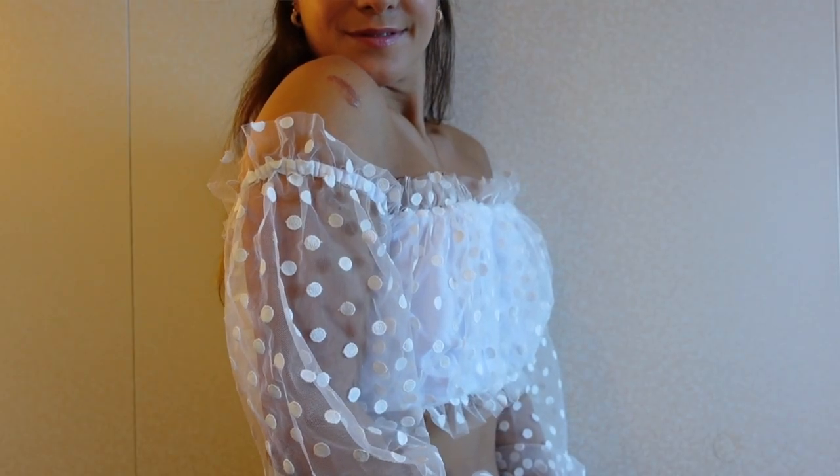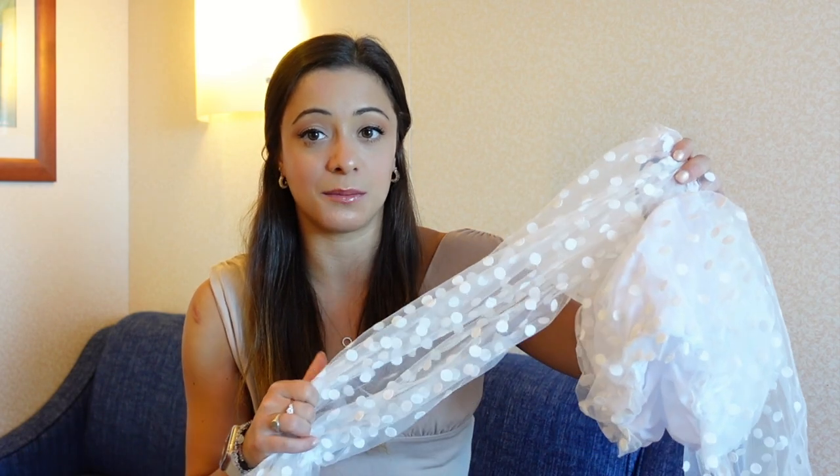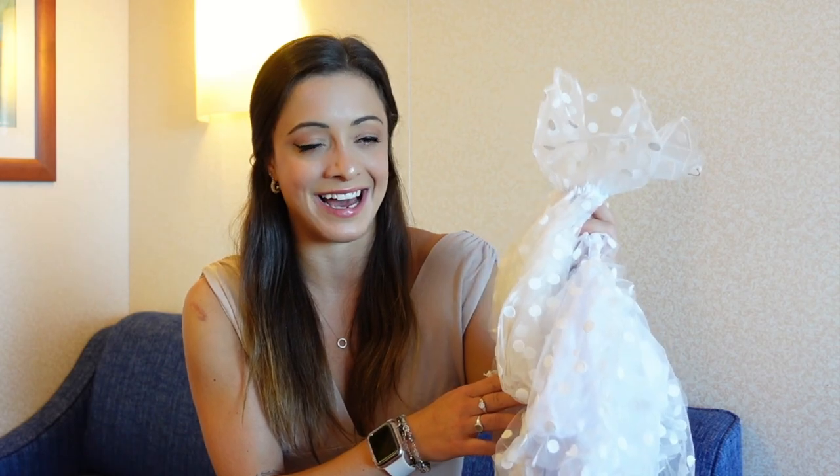It is an off-the-shoulder blouse that is definitely very cropped. It is lined, and over top is this polka-dotted mesh material. The sleeves are completely lace and they cinch at the wrist, which is such a nice detail. I can wear this with a bold red lip, a nude neutral moment, an all-white look, or even light-wash denim and heels. This is the perfect top for a nice lunch or dinner.